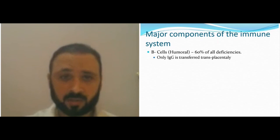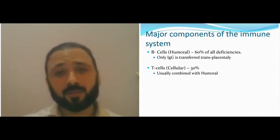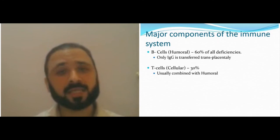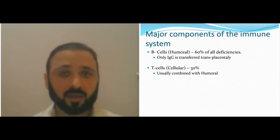T-cell defects affect about 30% of primary immune deficiency, usually combined with humoral deficiency, because you need T-cells to stimulate maturation of B-cells. It's very difficult to get an isolated T-cell defect — you almost always get T-cell plus B-cell involvement, although not always in the form of SCID. It can be combined but not always severe.